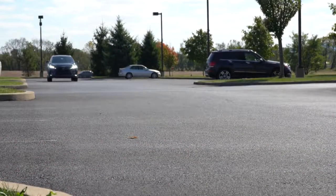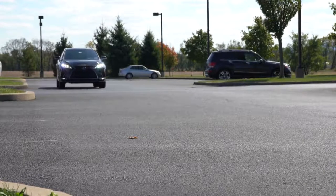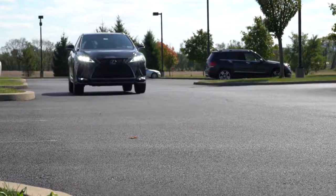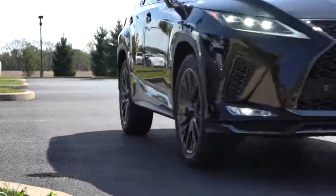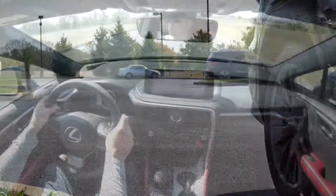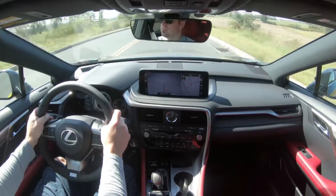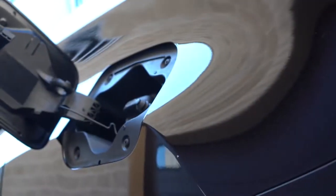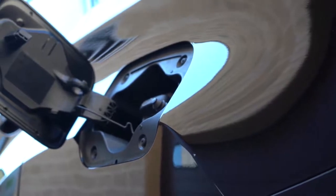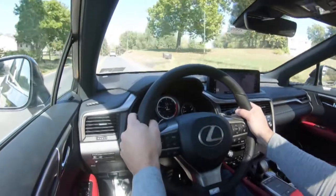The 0-to-60 time surprised me a little bit — front-wheel drive comes in at 7.7 seconds, all-wheel drive at 7.9 seconds. Typically it's been vice versa, where all-wheel drive gives you better acceleration due to better traction, so I found that kind of interesting. Top speed is 124 mph, and MPG numbers come in at 20 city/27 highway for FWD, and 19 city/26 highway for AWD.